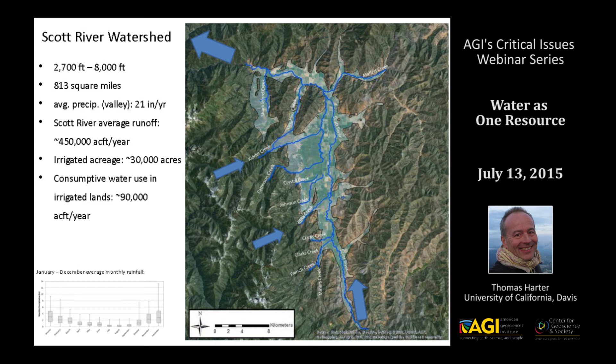The Scott River has an average annual runoff on the order of close to half a million acre-feet per year, which is about five times the amount of consumptive water use in the irrigated agricultural landscape on the valley floor, which takes up about 30,000 acres.